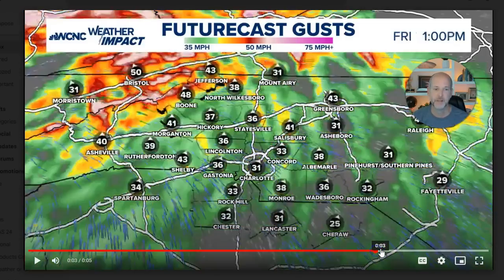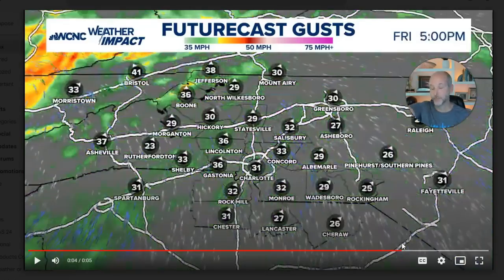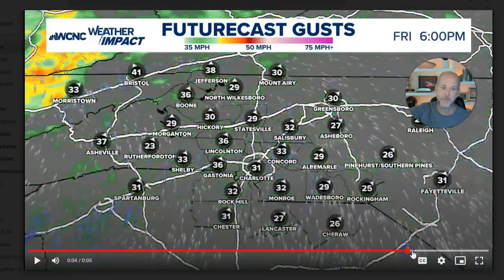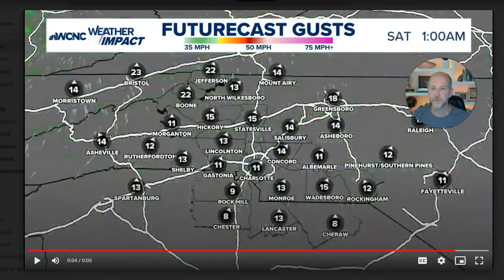Friday morning, winds are still howling. Overnight into Thursday night and Friday morning, they get bad. But by Friday afternoon, it's still breezy, don't get me wrong, but the winds are subsiding and the rain is moving out. So things improve pretty dramatically.